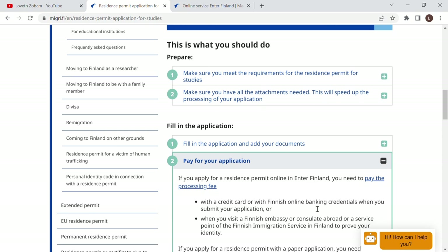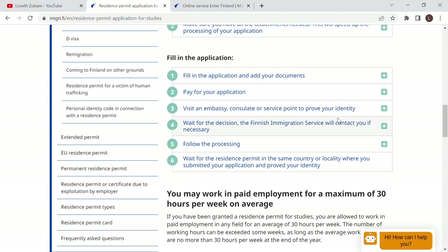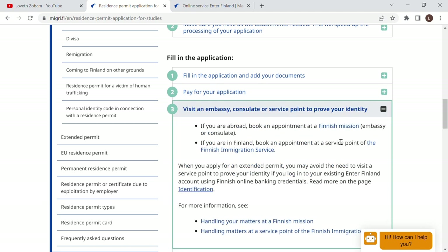You can pay through internet banking when making the application online, or you can pay at the Finnish embassy or consulate abroad, or at the VFS office. So you don't have to worry about paying online if that's not possible — you can pay physically when you go for your identification at the VFS office or Finnish embassy. After submitting, the next step is to visit an embassy or VFS office. Book your appointment immediately after making your application, because it can take up to five months to get an appointment slot at the VFS office.